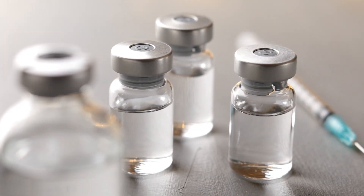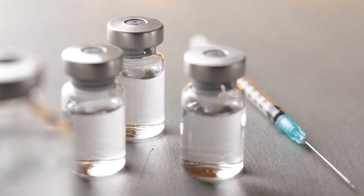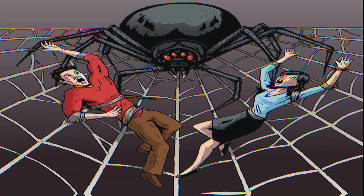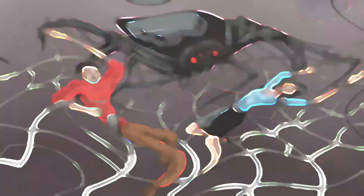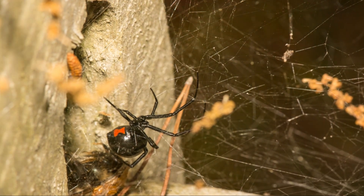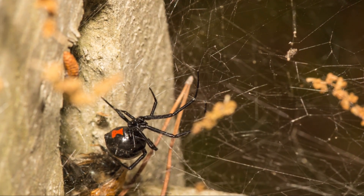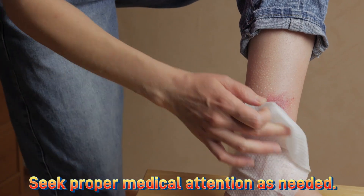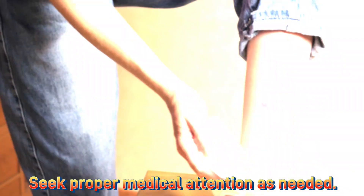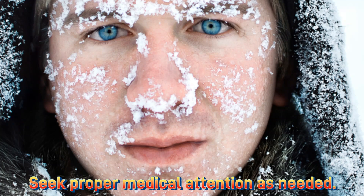Anti-venom can be used to treat severe cases. Most bites happen when people disturb or trap spiders' webs against their skin, so it's crucial to be cautious in areas where these spiders live. If bitten, wash the area with soap and water and apply cold to the wound. Do not apply ice directly to the skin — wrap the ice in a cloth before applying it to the affected area.